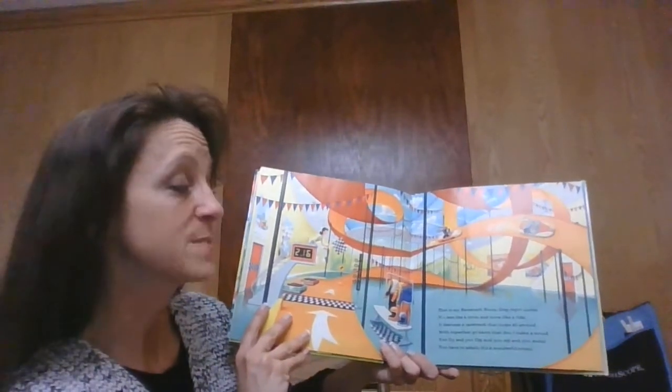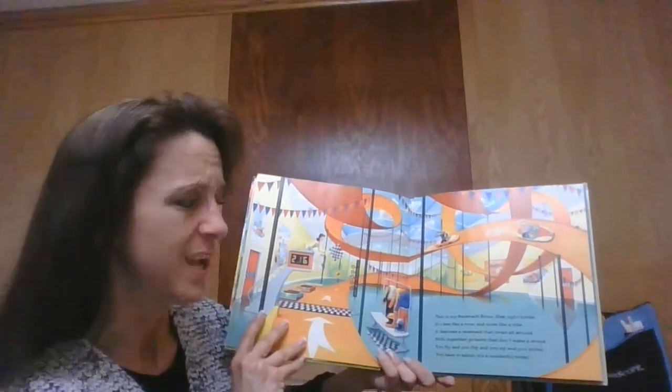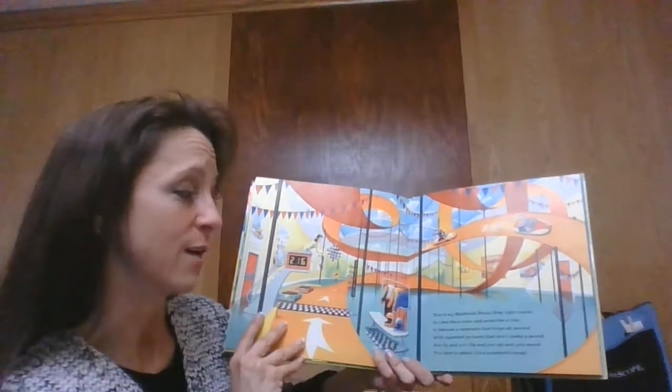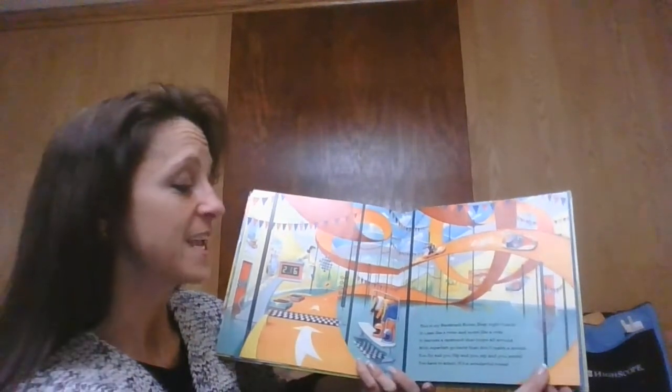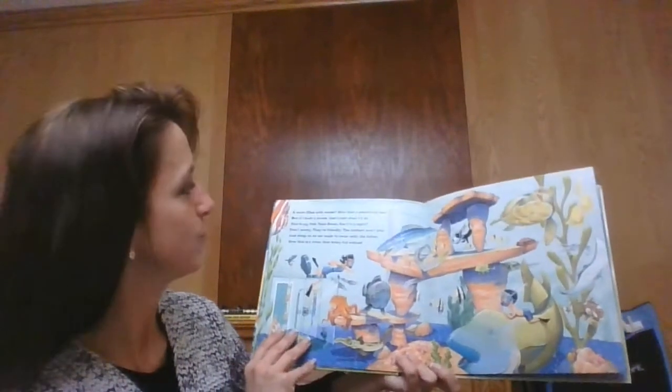Now this room — this is my racetrack room. Step right inside. It's less like a room and more like a ride. It features a racetrack that loops all around with a super fast go-kart that doesn't make a sound. You fly and you flip and you zoom and you zip. You have to admit, it's a wonderful room.